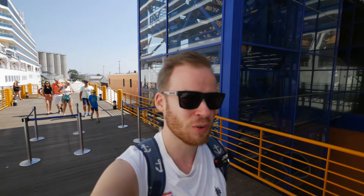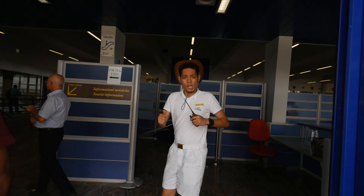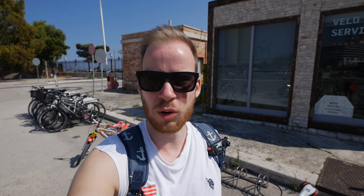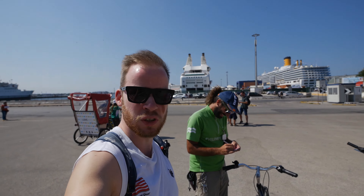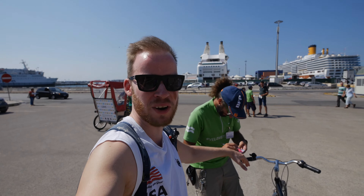We made it off the cruise ship! There's someone dancing for you guys. We're about to rent a bike right now from this guy here — he's on YouTube now. He wants to work in Hamburg but chose this place here in Bari instead. I don't know how you can do that!